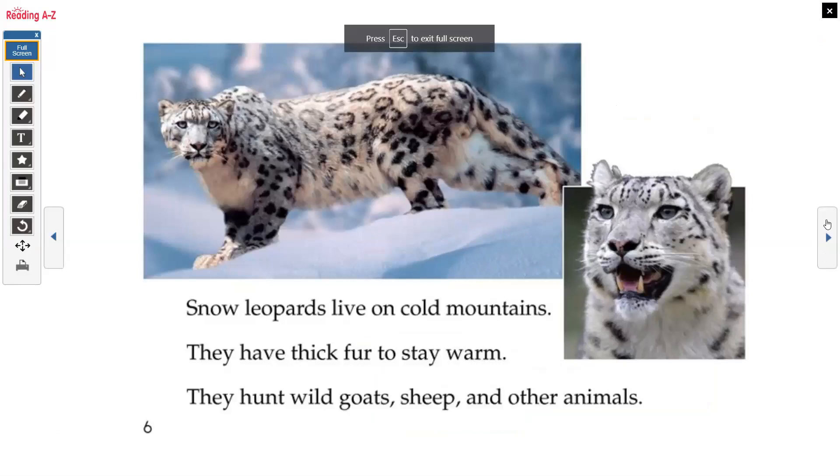Snow leopards live on cold mountains. They have thick fur to stay warm. They hunt wild goats, sheep, and other animals.